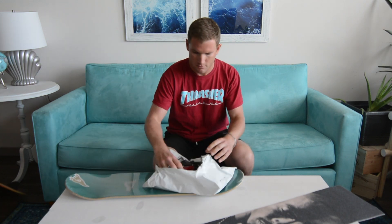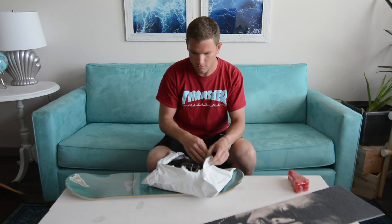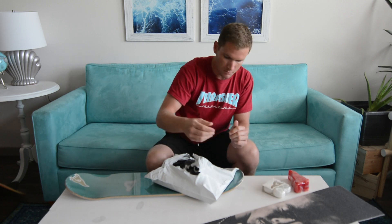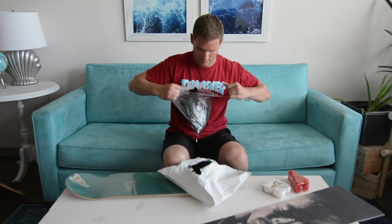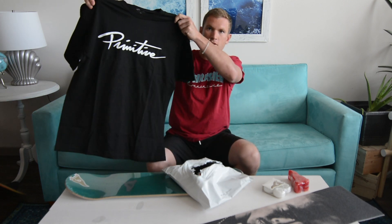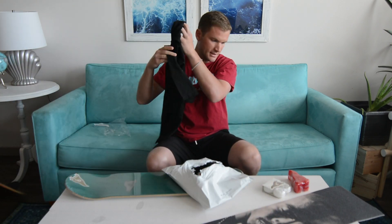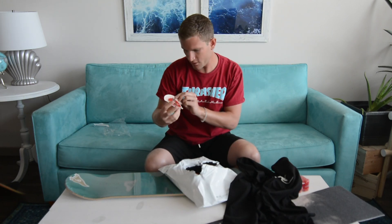First up we got another brick of wax — always gotta have more, and I'm actually out of the last one, so sweet. Another set of Primitive wheels, 51 millimeter, 101 durometer — wheels are perfect. And a shirt this month, girlfriend approved — always love a nice black tee, that's awesome.